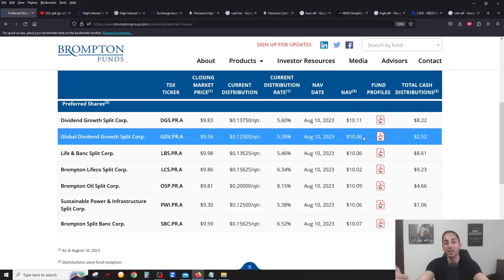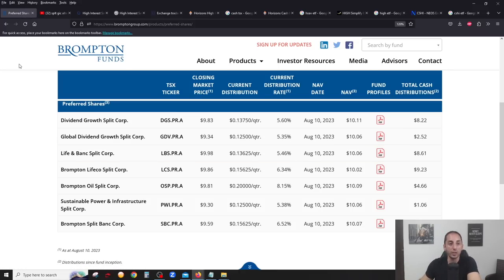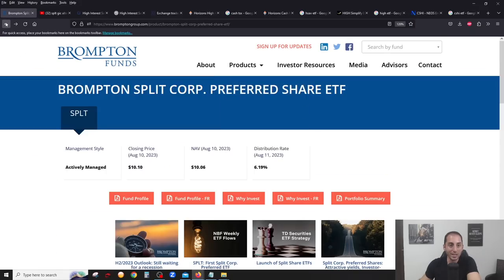As these maturity dates get closer and closer — because remember, split share fund preferred shares can be handed in every five years at the maturity date at $10 — if something is at $9.34, you could hand it in for $10. What's going to happen? People are going to start buying them at $9.34 because you could give them back at $10. It's not rocket science. So as we get closer to maturity dates, the value will go up.